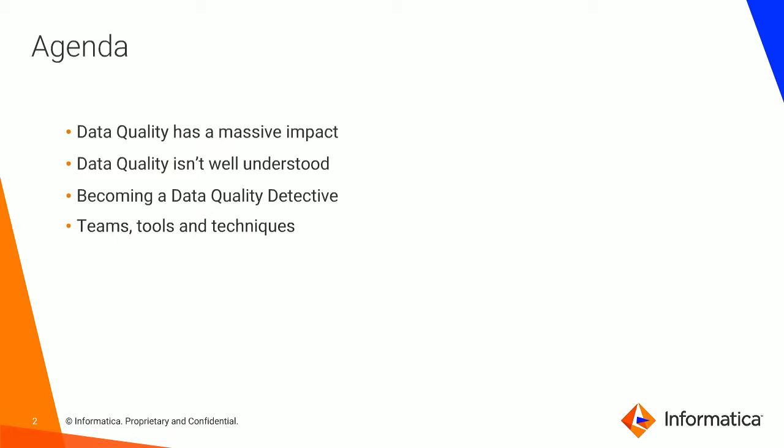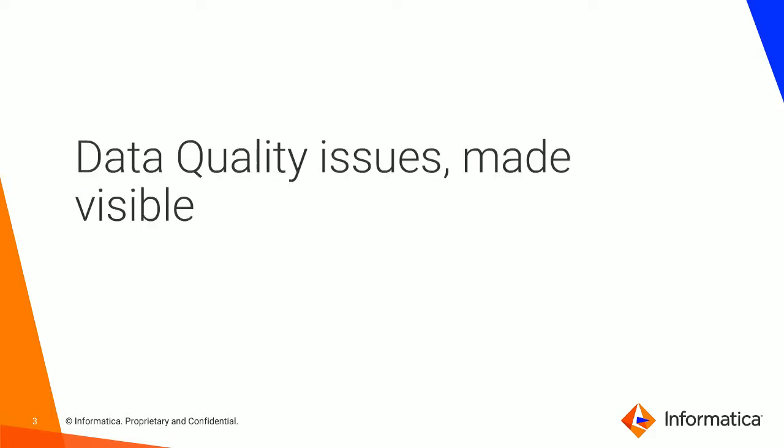We're going to be exploring new technology solutions that are helping organizations investigate and diagnose the causes of various data quality problems, and how fixing these issues makes a material impact upon the health of the organization. Data quality has become a critical issue to the success of many business initiatives, whether it be digital transformation or customer centricity initiatives. Part of the objective of this webinar is to help you understand what items your detective toolkit needs to contain to help you address these issues, and to make some of this more visible to you with some very public examples.